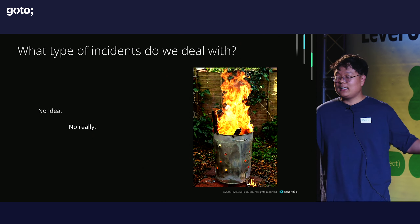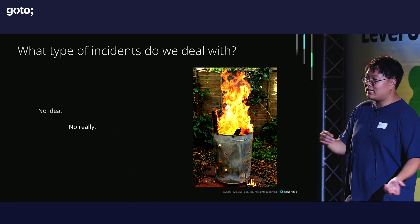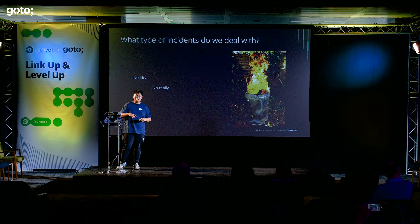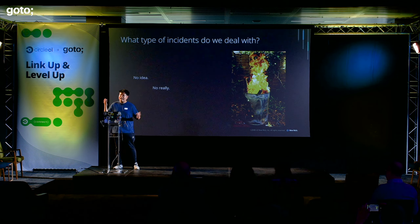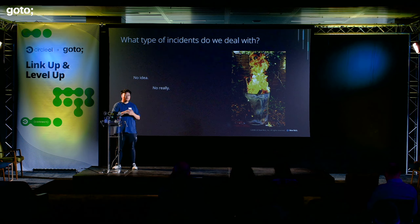The security team never knows what they're dealing with because every day it's different. Like, the other day they were dealing with a security issue on our swag site — someone hacked it and just ordered a lot of New Relic swag for themselves. I was like, you can just come to one of our conferences; we'll give it to you. So they deal with a lot of weird incidents, but also very critical ones, some more critical than others.